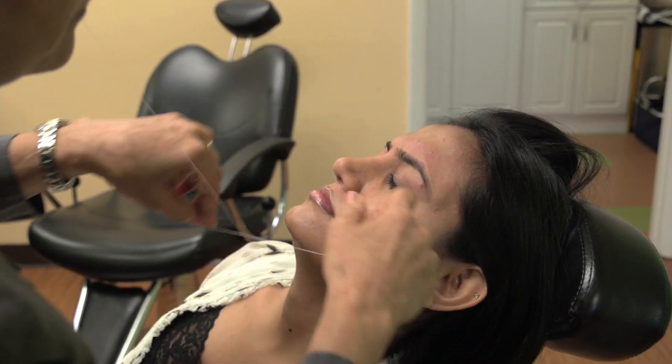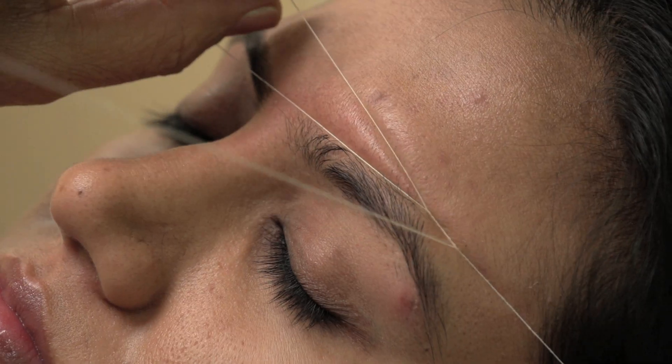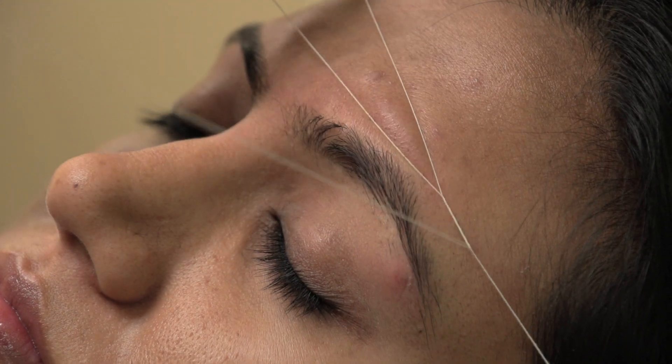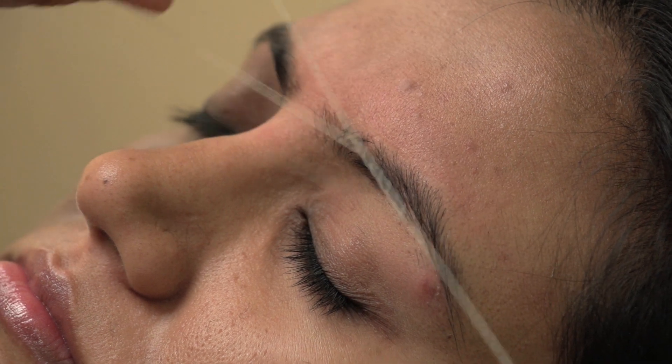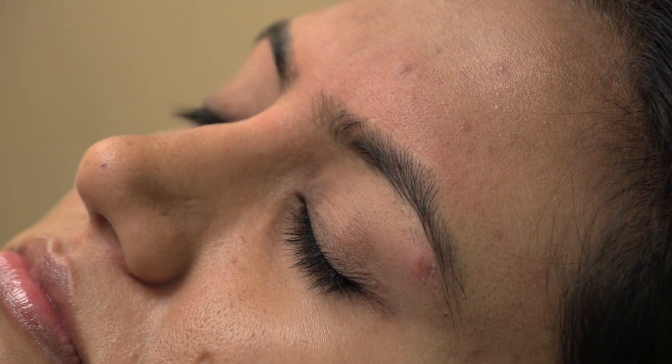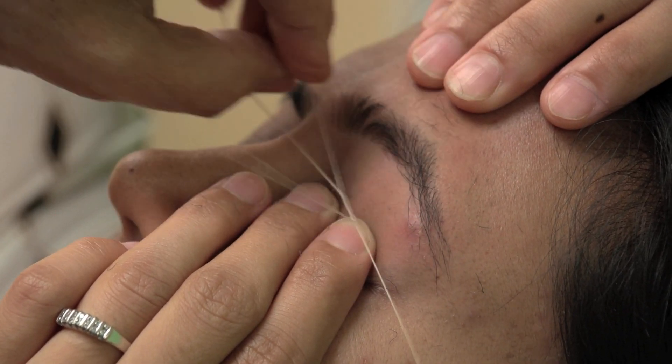For those who do not know how it works, it involves twisting a piece of cotton thread into a double strand and picking up a line of hair. It is quicker than tweezing and removes an entire row of hair, resulting in a straighter line. The hair grows back after three or four weeks. Threading is much cleaner to look at compared to waxing and is also a lot less painful.